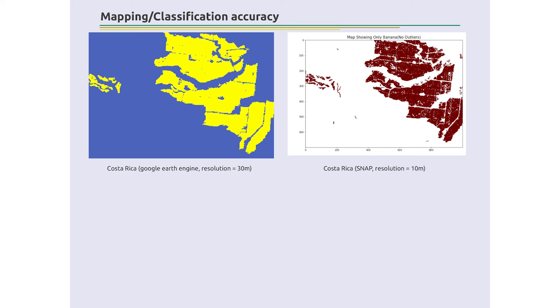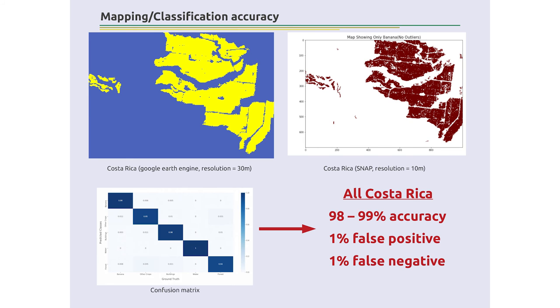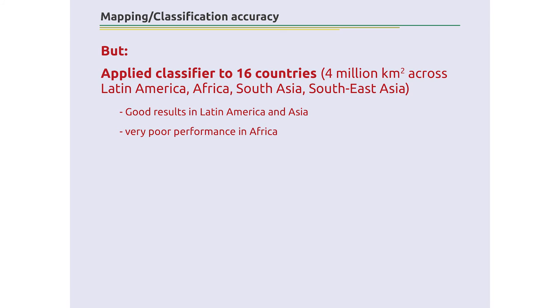Our current result covers a portion of Costa Rica shown here, but we've done the whole country. There's good agreement between the Exeter and Sussex outputs. One is at 30-metre resolution, the other at 10-metre resolution. The headline value from the confusion matrix is 98 to 99 percent accuracy of prediction, with 1 percent false positive and 1 percent false negative — better than anything done before. We then applied the same classifier across Latin America, covering about 4 million square kilometres across the tropics: 16 countries spanning Latin America, Africa, South Asia, and Southeast Asia. Results are good in Latin America and Asia, but we need more validation data to quantify that precisely.